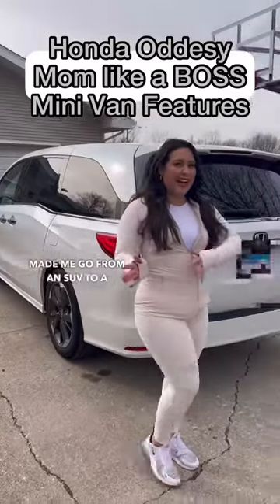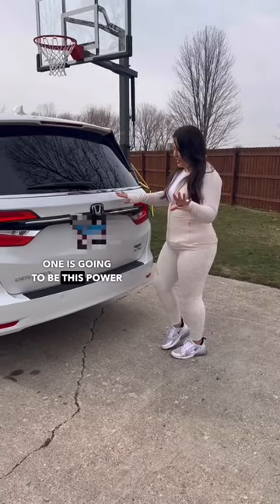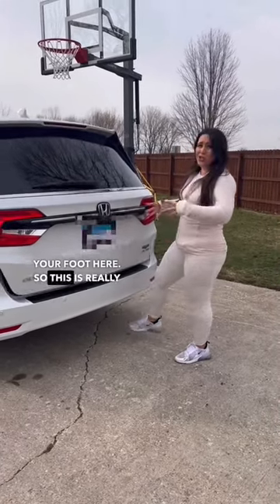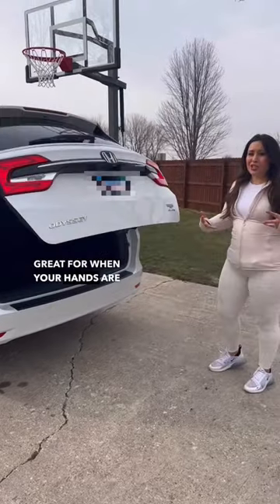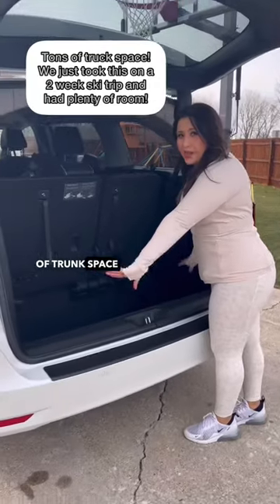These are the features that made me go from an SUV to a minivan. The first one is this power lift rear. You just hold your foot here — this is really great for when your hands are full and you can't open it yourself. I have tons of trunk space already.